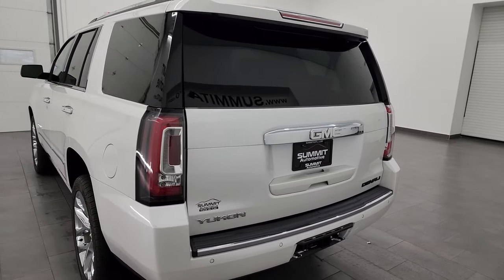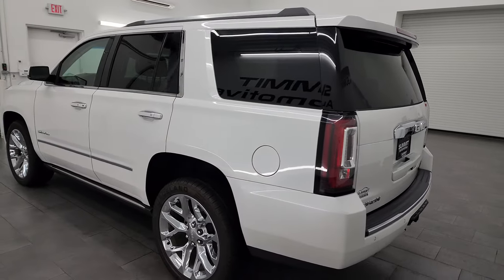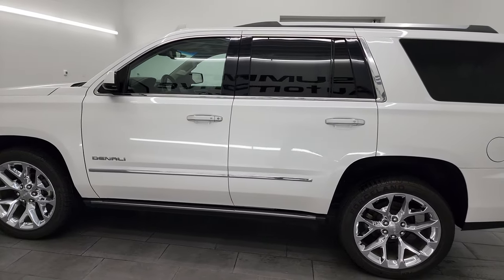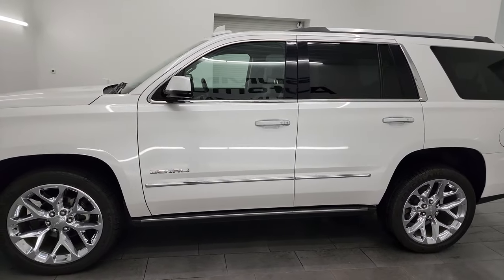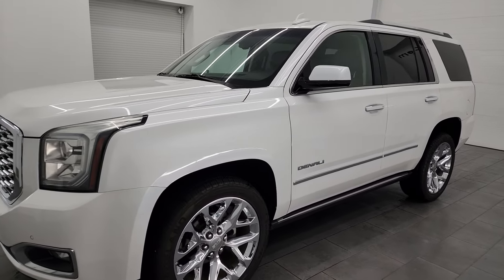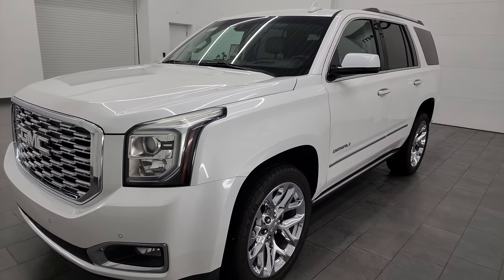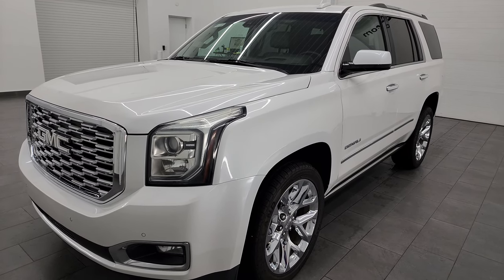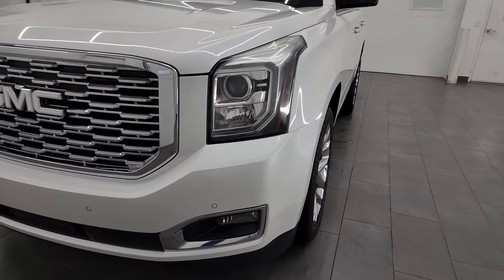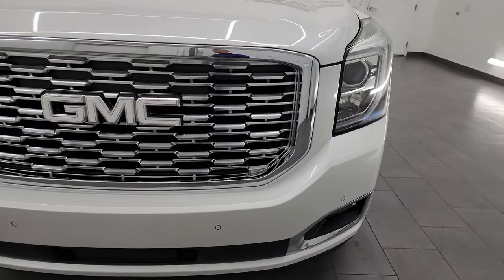This 2018 GMC Yukon has the 6.2 liter V8 gas engine, puts out 420 horsepower, and it's paired up with the 10-speed automatic transmission. This Yukon has been fully safetyed and inspected by our service shop, has a fresh oil and filter change. All the fluids have been checked and topped off, and it is 100% ready to go.